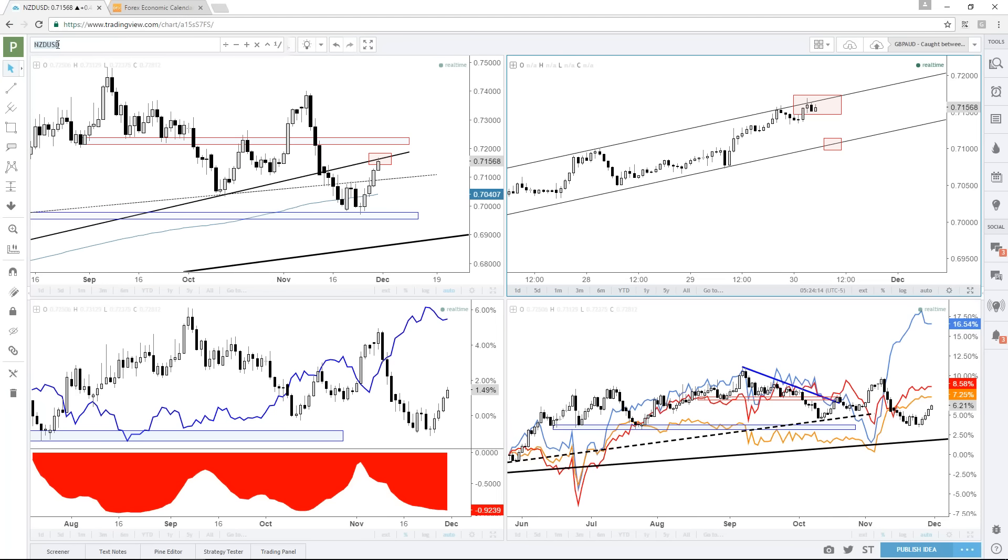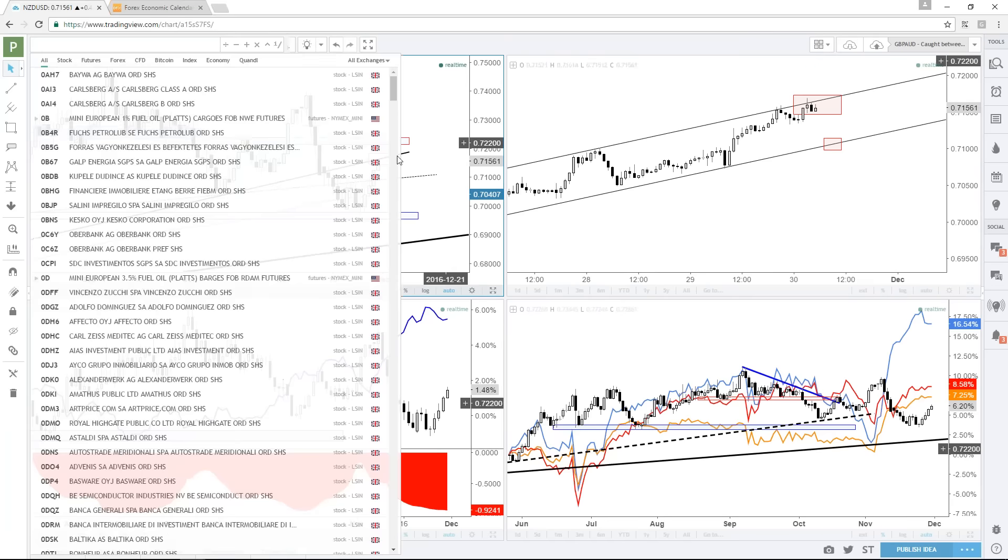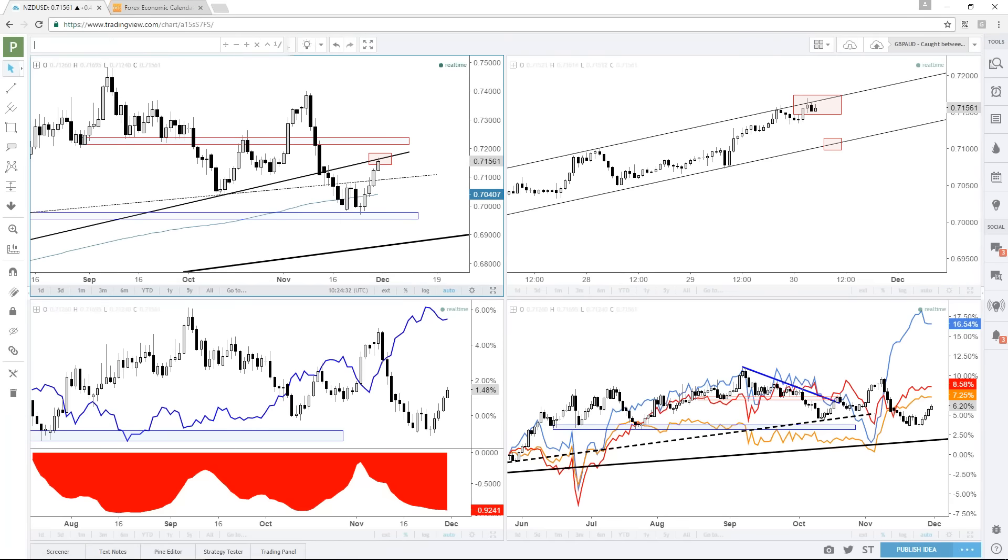It just depends on how you want to play this — whether you're playing for the broader move, in which case you want to wait for this break, or if you're just looking to catch a quick hit, maybe it's something you're interested in shorting off this top side trend line. We have some good resistance there.